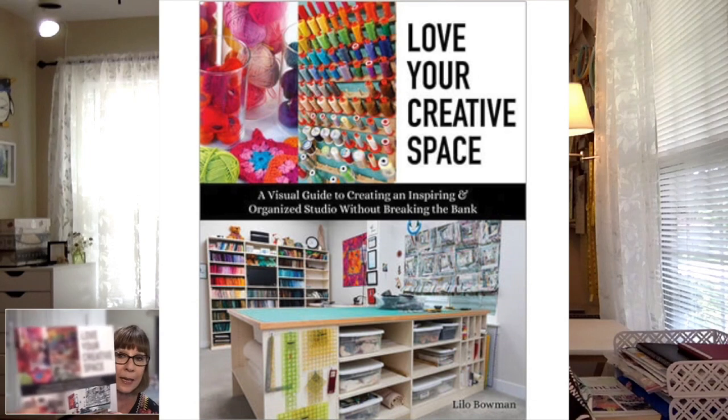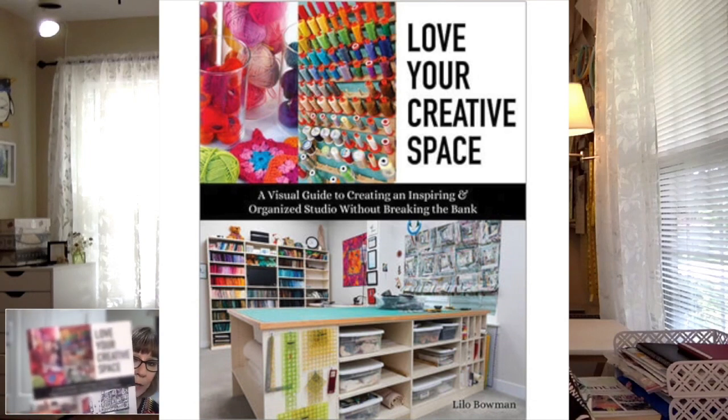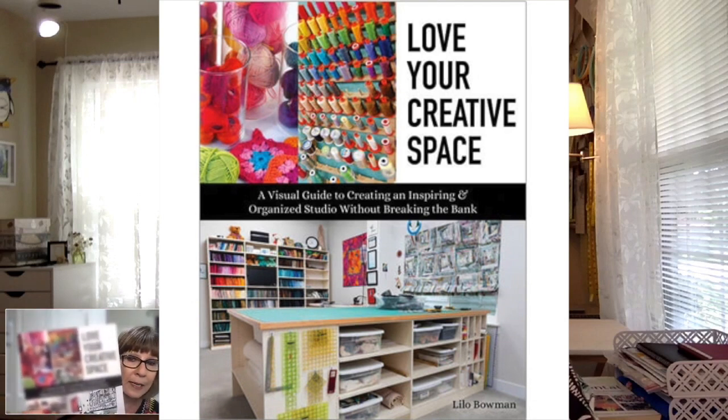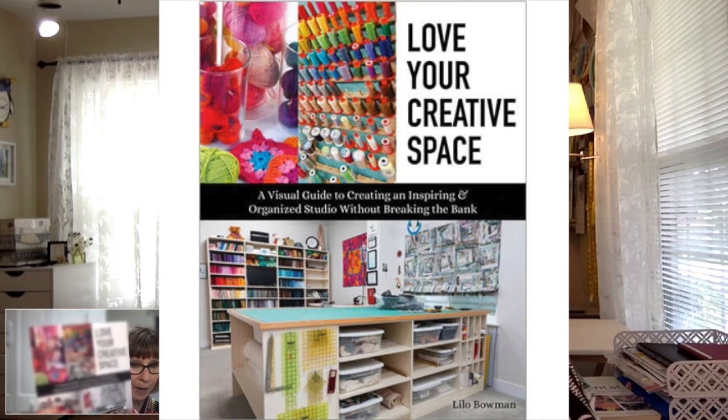Let me show everybody the book, which I just got my hands on yesterday. It's absolutely beautiful. We're going to go over the kinds of things that are in the book so you have an understanding. It is a very, very deep, comprehensive book. Congratulations!